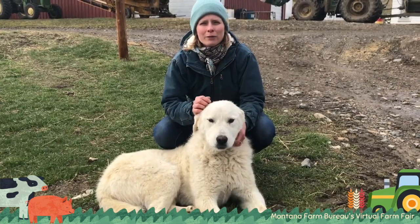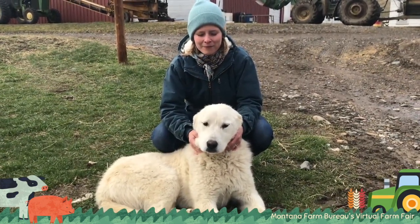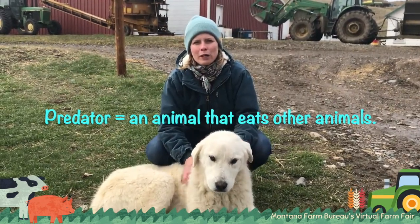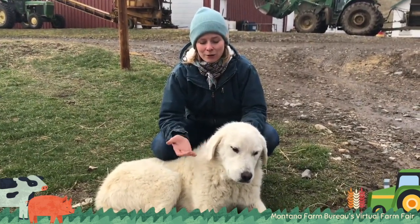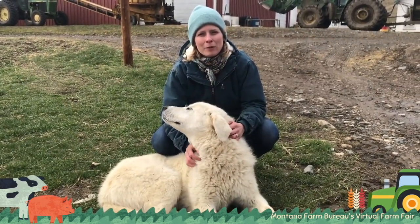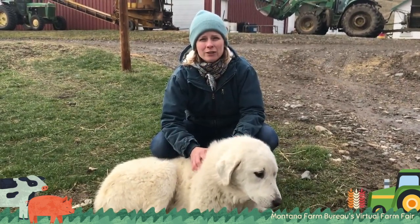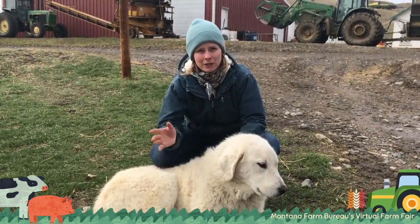They are born with a real instinct to know that they're supposed to protect something. These dogs spend time with sheep when they're young, and they learn to protect the sheep from predators. In Montana, we have a lot of natural predators that will try to eat our lambs in the summer when they're out grazing on the hillsides. Things that will injure lambs could vary as far as bald eagles, coyotes, even all the way to mountain lions, bears, and wolves.